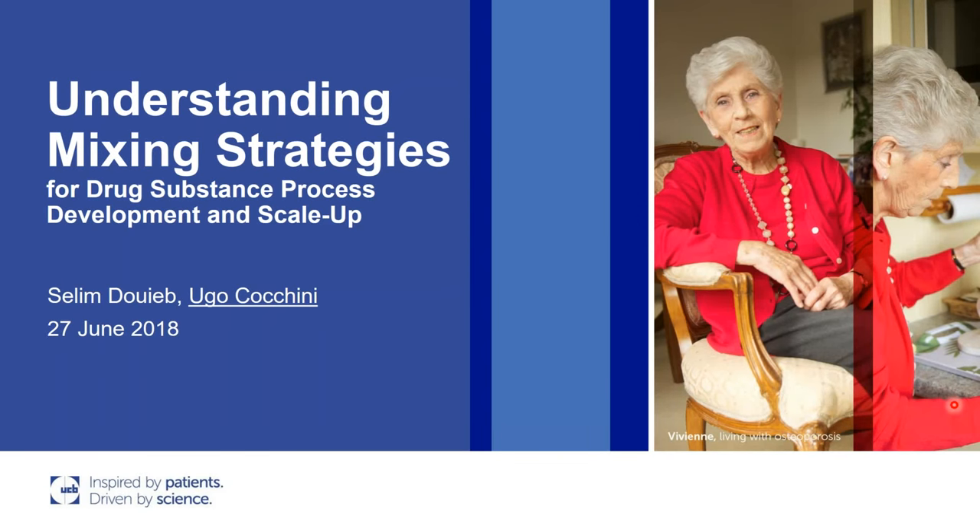We have great pleasure in presenting our lecturer, Dr. Hugo Cuccini, with his presentation about understanding mixing strategies for drug substances process development and scale-up. Dr. Hugo Cuccini is a process engineer at UCB Engineering Science Department, supporting scale-up activities of drug substances processes from laboratory scale to manufacturing. Please feel free to raise your hands with any questions. Hugo, you can start.